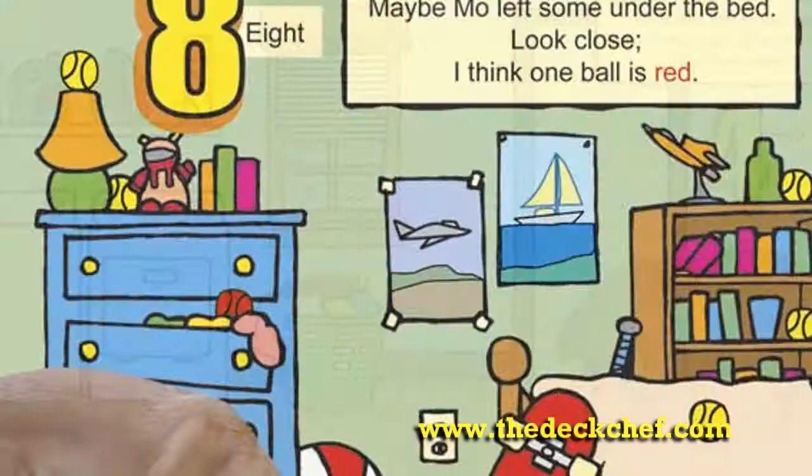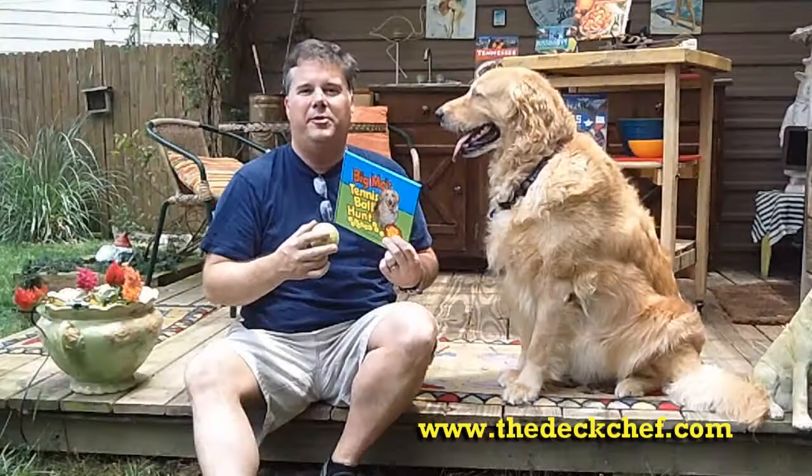It features Moses in real life, situated in colorful illustrated backgrounds of our house, our attic, garage, and different scenes. Beginning readers and beginning counters can learn how to reach, do a little bit of seek and find, and count while helping Big Mo find his tennis balls.